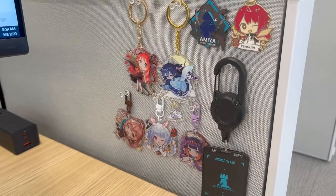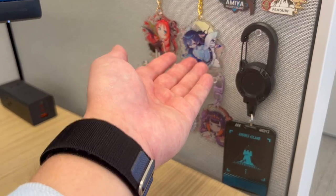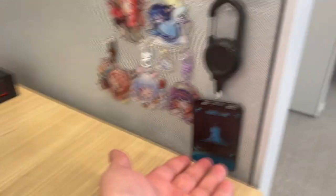Starting right off, this is all the keychains I have in my cubicle. I have my EO keychain and I also have my Sol keychain. And then we have a bunch of Hololive keychains down here — we have Mumei, Pakura, and Enam.